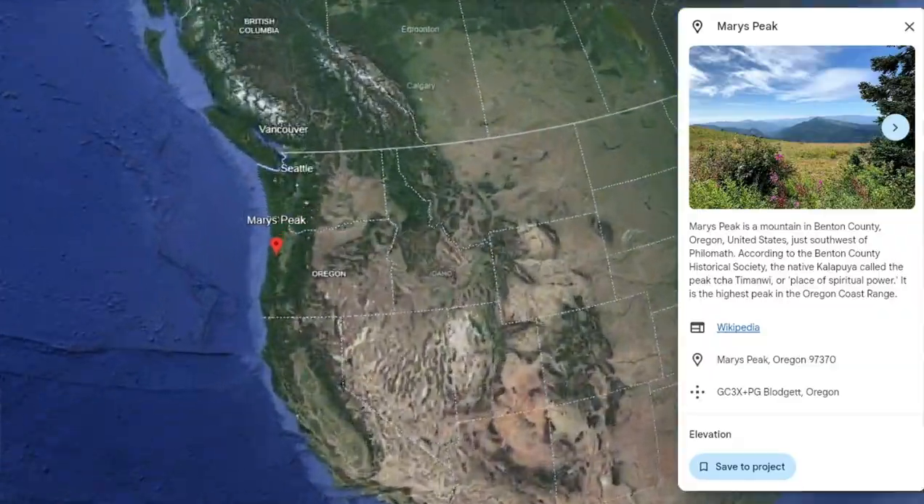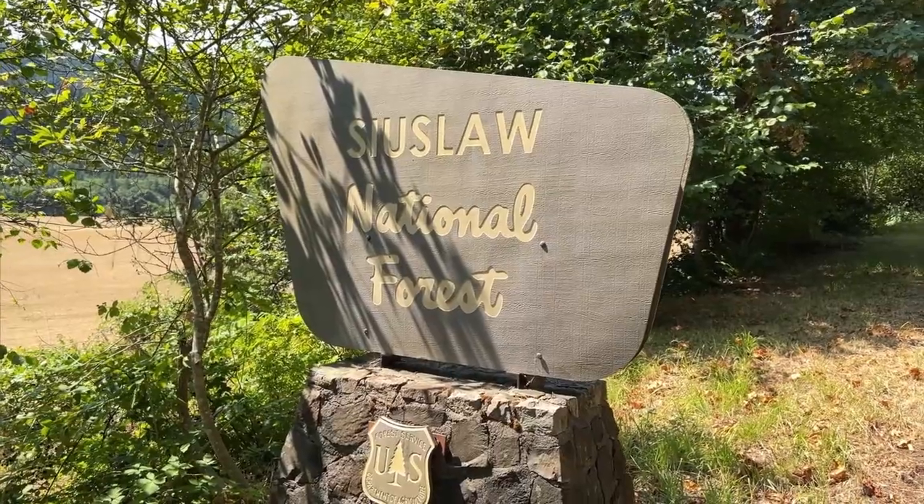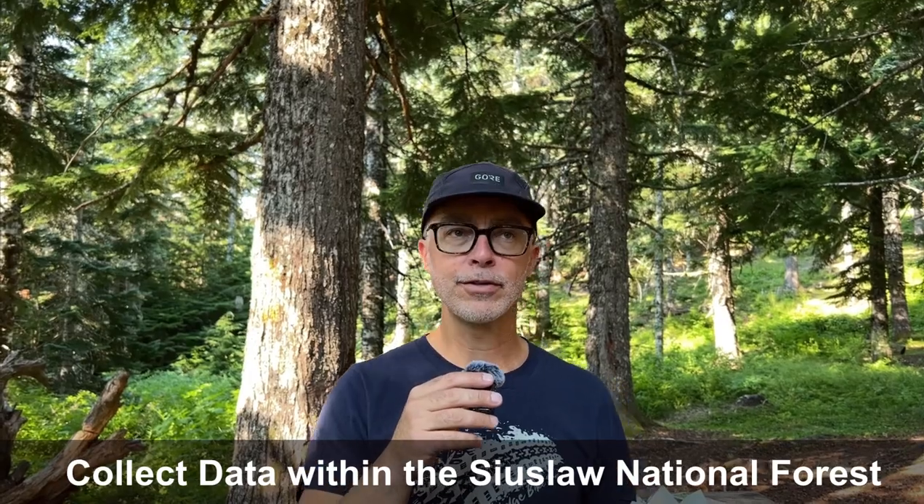Everyone, Reed is behind the camera, and we are at Mary's Peak Campsite. We are in the Siuslaw National Forest right now. What we want to do today going home is do some ground truthing for forest stands.